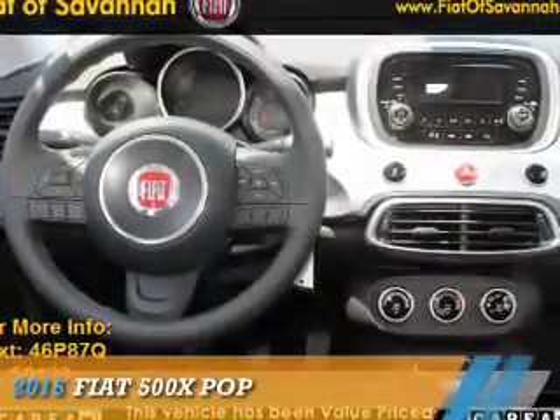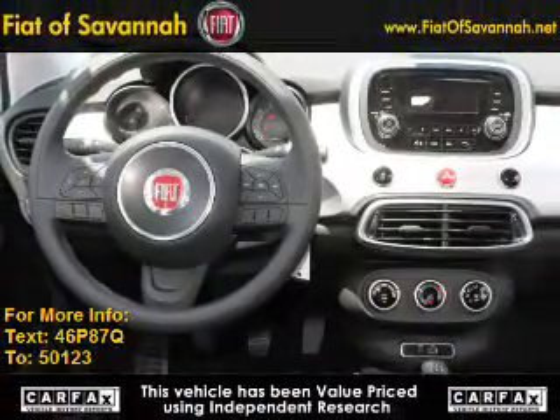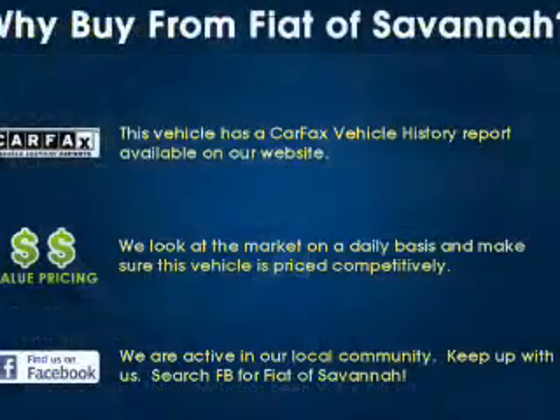This could be the vehicle you're looking for. It's powered by Front Wheel Drive, a 1.4 liter, 4-cylinder engine, and a 6-speed manual transmission.